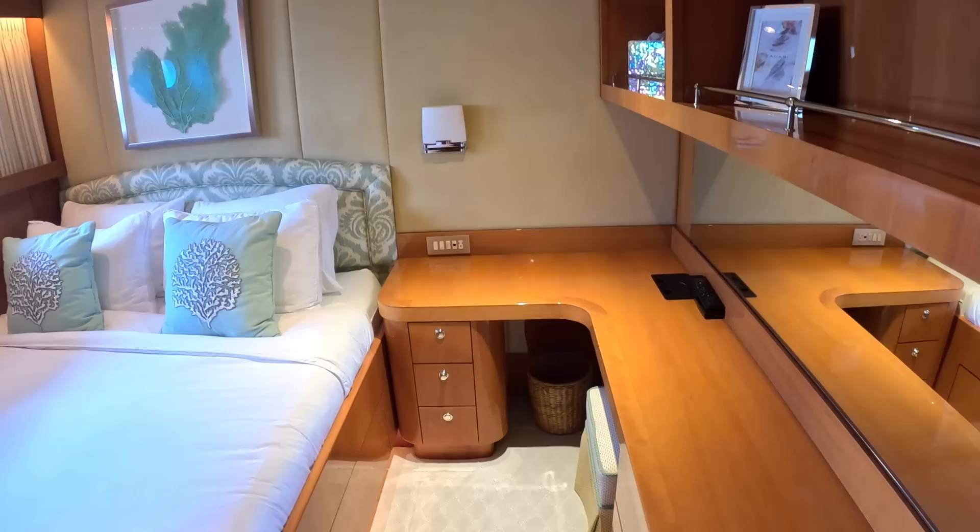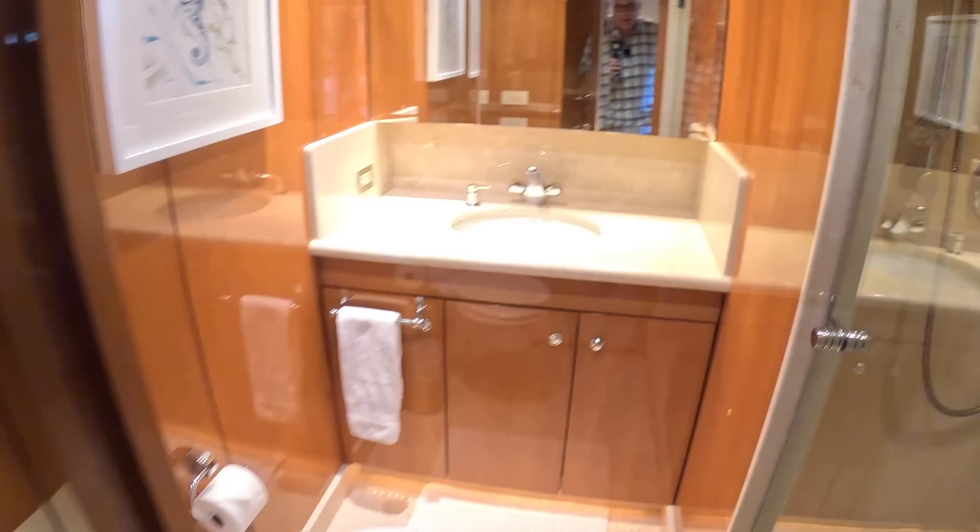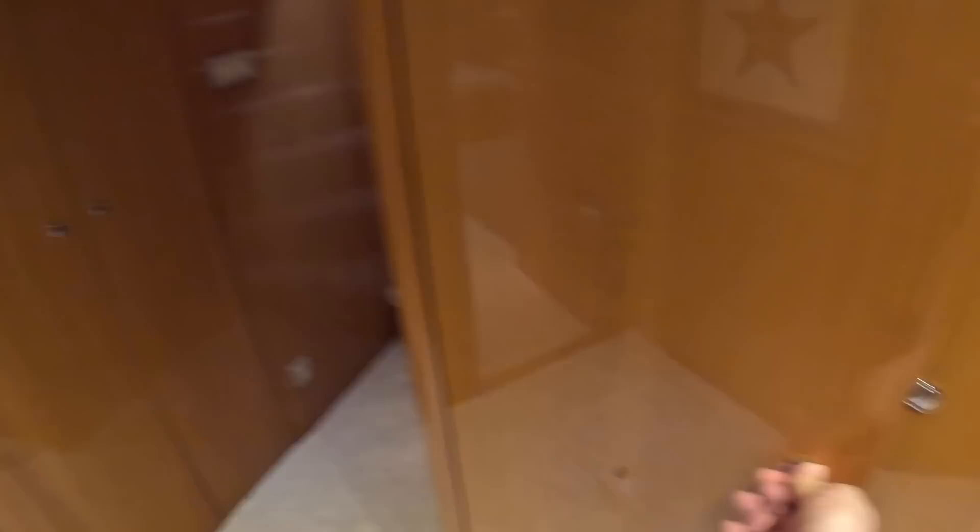This is the VIP cabin — a bit bigger, with a double bed, a nice desk or dressing table area, wardrobes, storage, AV equipment, and of course an ensuite with a big shower. There's also a linen closet in here, and it looks like some of the AV equipment is housed down there as well.